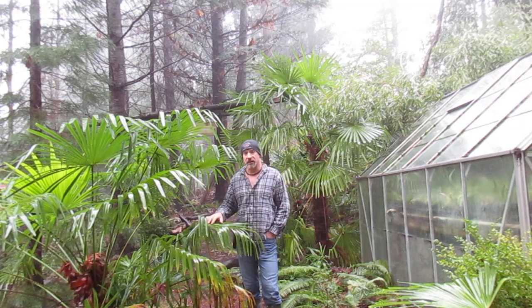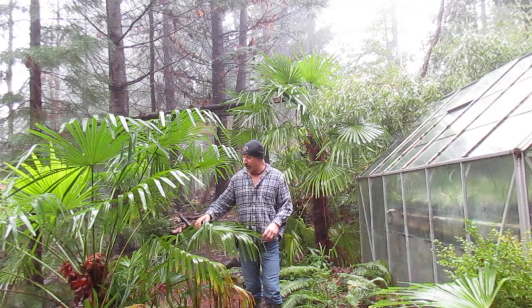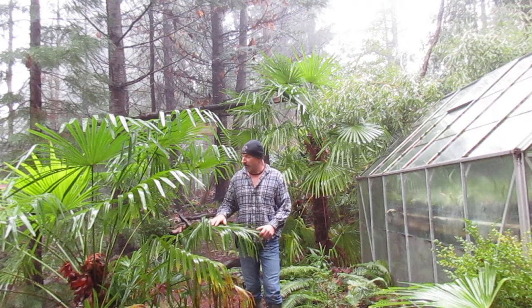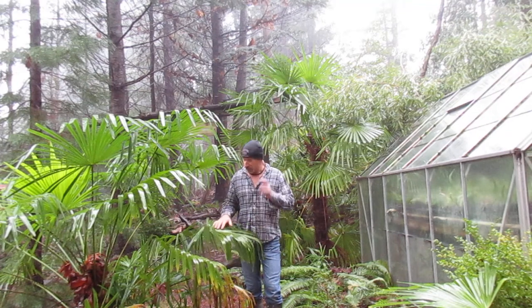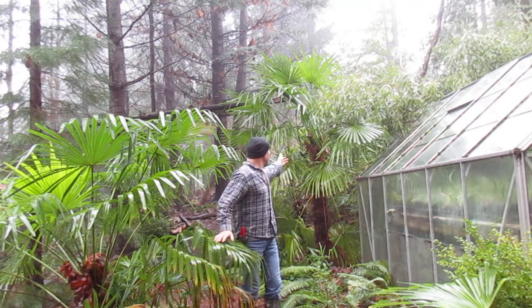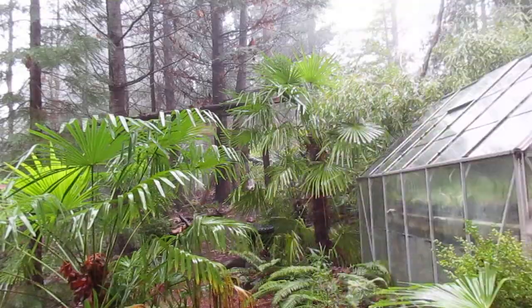They claim the hardiest is Trachycarpus takil, which is native to areas up to 8,200 feet on northeast-facing slopes of the Himalayas — it has slightly stiffer fronds than this one, and that's a variety I have to try in our garden. I'll grab the camera and show you a closer look at the trunk. Excuse me — I've got a bit of a cold — but I'll also show you some of the seedlings growing around here. We propagate them in our greenhouse and we also grow the hybrids, which are a cross between Trachycarpus fortunae and wagnerianus.